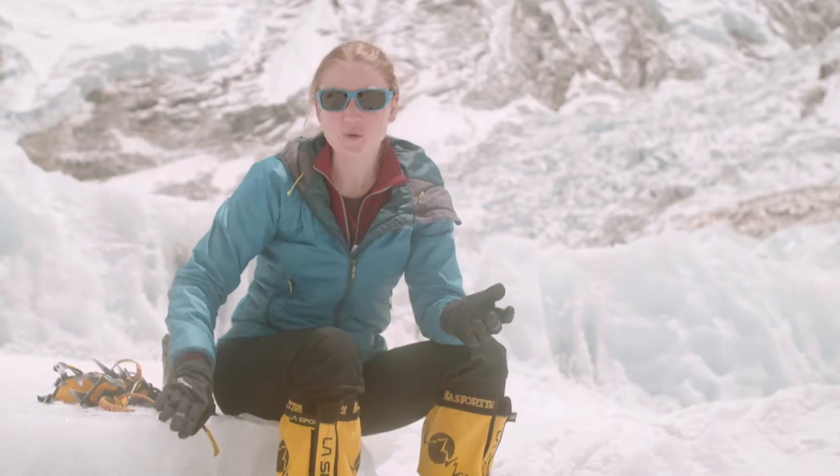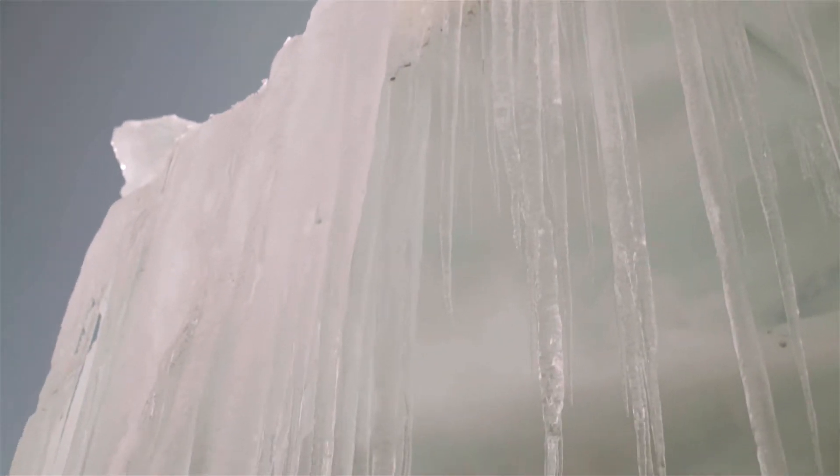But what if the surface we're walking on is slippery, like ice? How does that affect things? And what about different shoes?